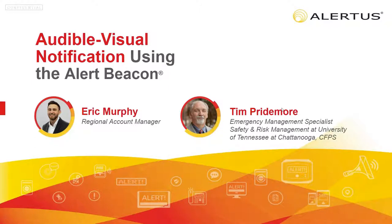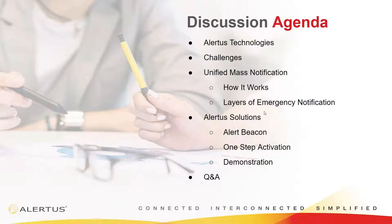Thanks, Vinny. My name is Eric. I'm a Senior Regional Account Manager here at Alertus. Tim Pride Moore from the University of Tennessee at Chattanooga is also going to be joining us in a little bit. Today, we wanted to talk about one of our flagship products here at Alertus, which is our Alert Beacon. First, I wanted to give you a brief overview of Alertus, in case this is your first exposure to the company, followed by some of the typical challenges we see with emergency notification. Then we'll talk about unified mass notification and how to build layers into your emergency notification solution, and then we'll dive into the Alert Beacon.